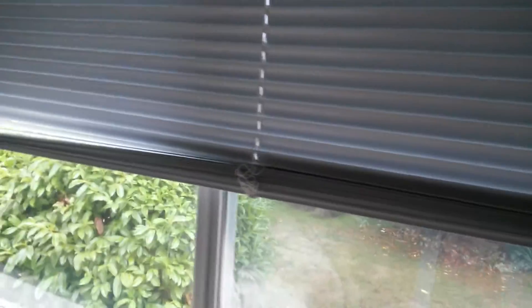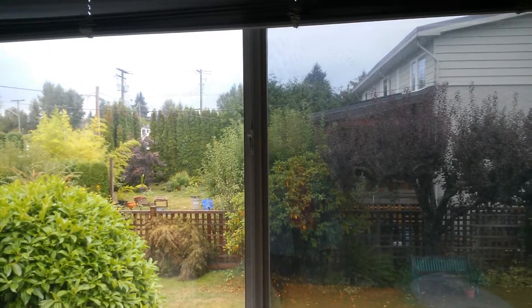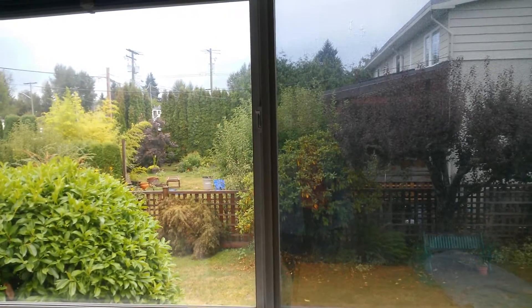Anyway, nice big window out to that yard. That's my friend Christy's house. I've known her for 16 years. She's a sweetheart.